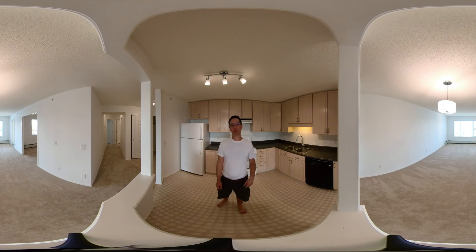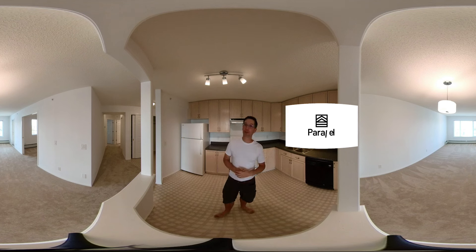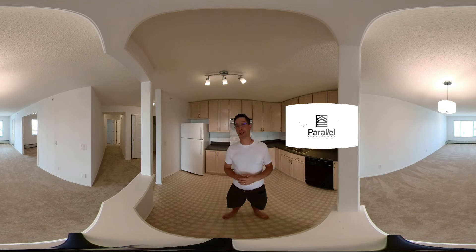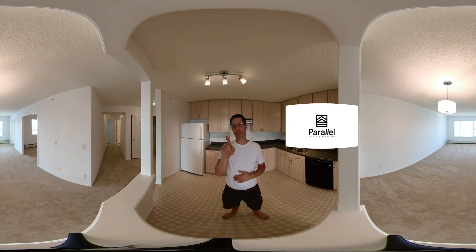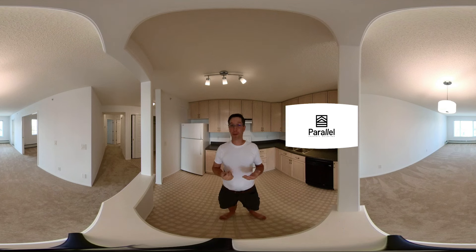Hi there friends, it's Steve from Caramel. I want to let you know I'm showing this whole video on a 360-degree camera. That means you need to put your finger right on the screen and give it a swipe. If you're not right in the YouTube app that might not be working, so you may want to reopen this video right inside the YouTube app.